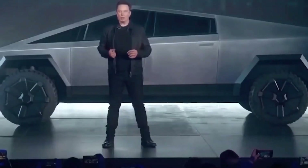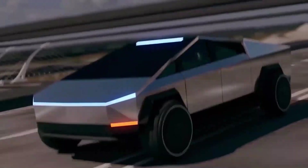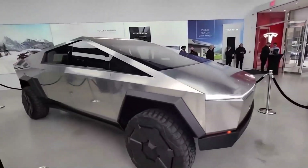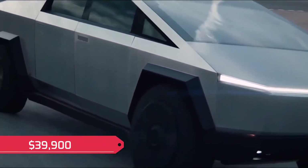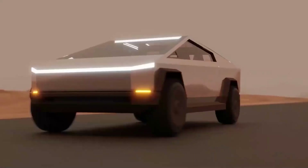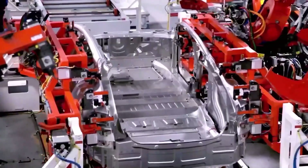All three trucks have the exact same payload of 3,500 pounds as they are all the exact same size. This model can tow up to 3.4 tons, which is quite high for a regular truck. The single-motor is the most basic model and will be released at the promised price of $39,900. Initially it was set to be released in 2022, but the latest updates suggest this vehicle will not be seen on the roads this year. Tesla has even removed the 2022 number from the Cybertruck website, confirming this news.